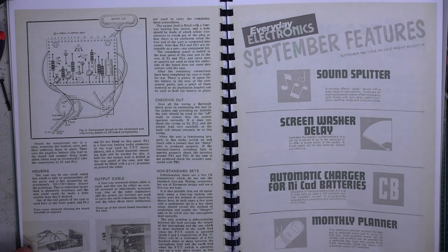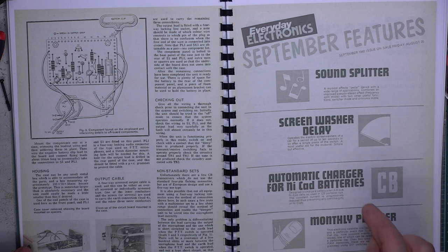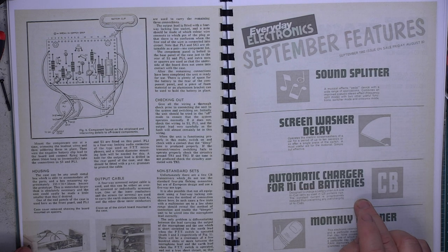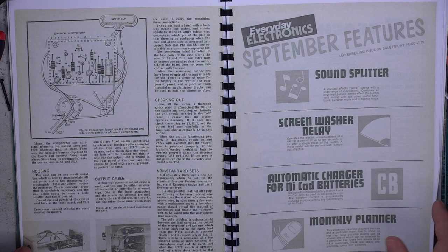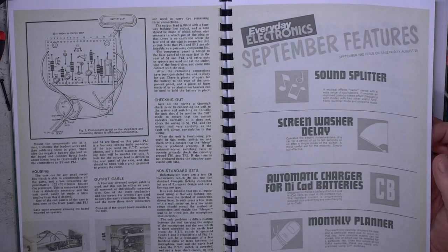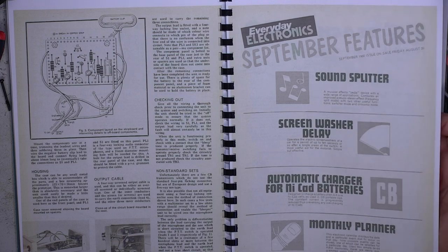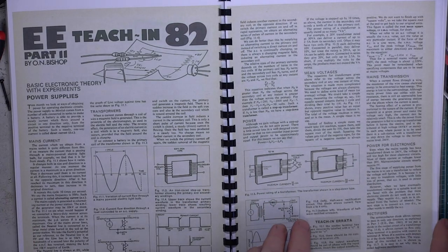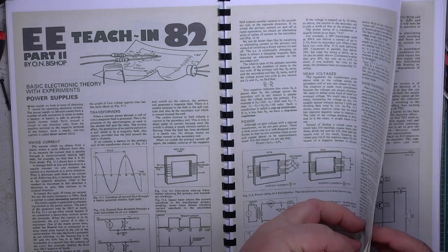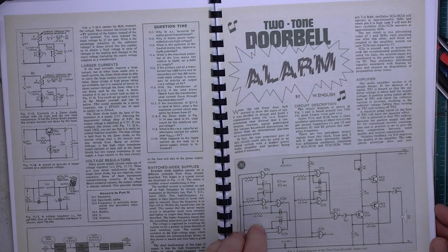Moving on, the next project in the magazine is an automatic NiCad charger. I think we built this — I built stack chargers for Realistic handhelds. I had whole steel shelves of Realistic handhelds because we had them out on hire. Sometimes business radios aren't what people need; they want CB radios. There was a particular customer who went a couple of times a year to a bird sanctuary where all the instructions as to what they were looking at came over CB radio, so if he hired a set from us he could be part of that.